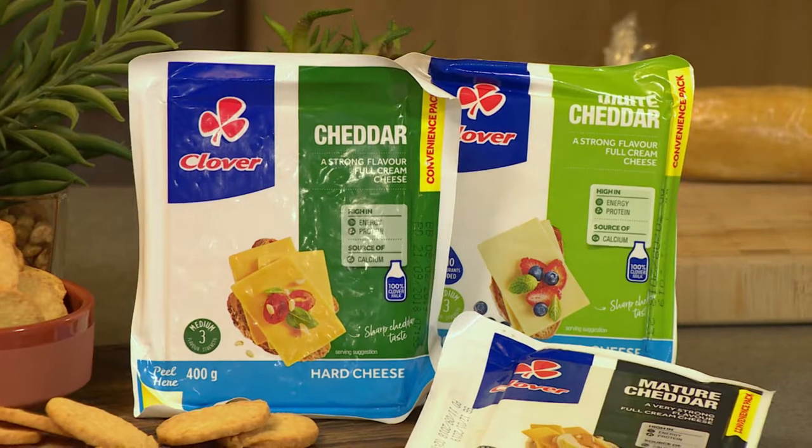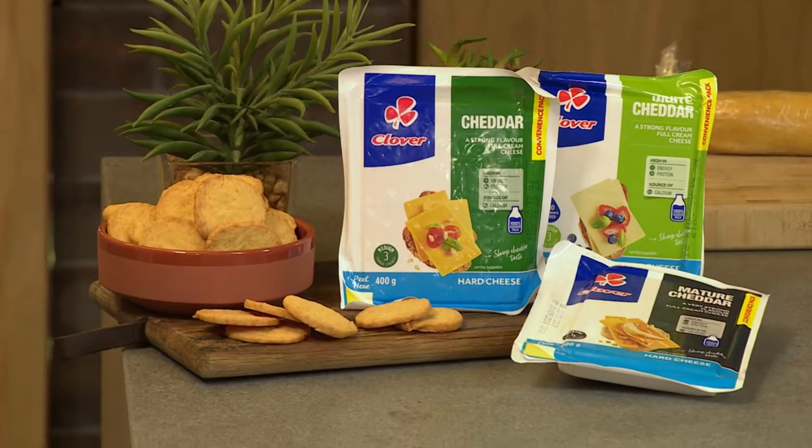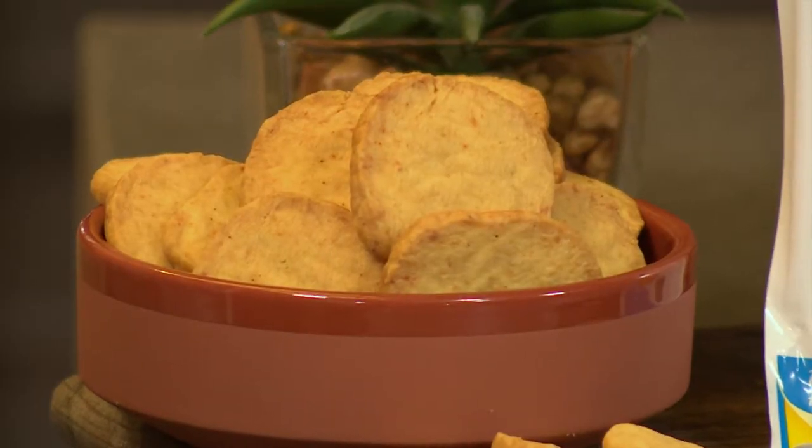Now we all know that cheese and crackers go extremely well together. But have you ever tried to make it on your own? Well we're about to show you just how to do that. These Moorish cheese crackers are easy to make, yet impressive dinner party nibbles. So we bring the tastiest of rewards and wow your guests with this recipe.